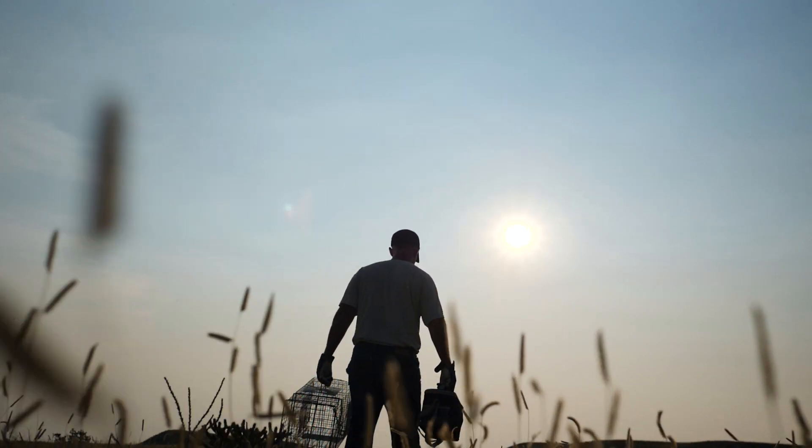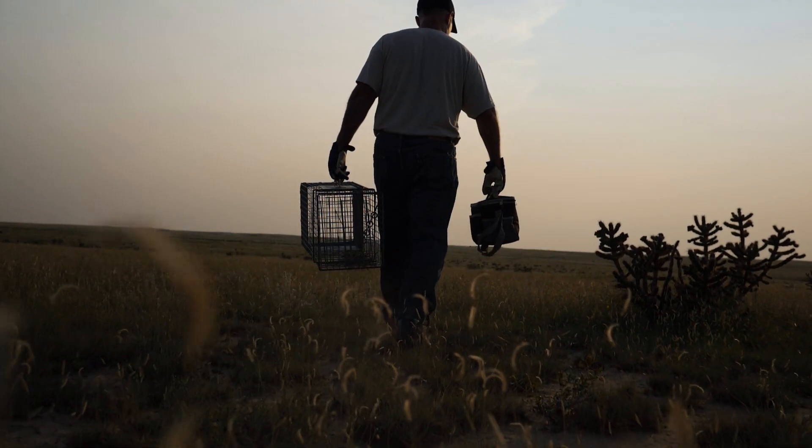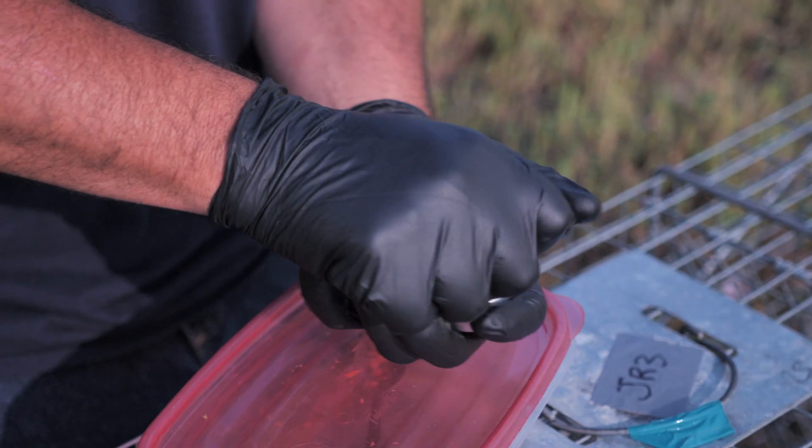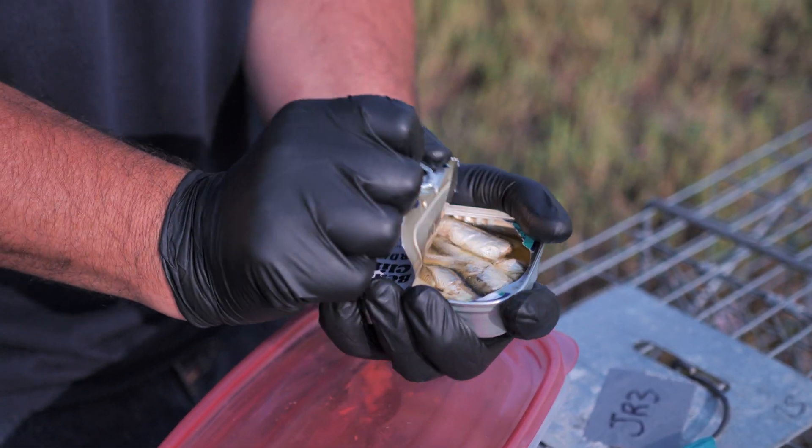We're in southeast Colorado right now around the Rocky Ford and La Junta area. We're working on a really cool project right now where we're trapping swift fox to translocate them to the Fort Belknap Indian Reservation in eastern Montana.